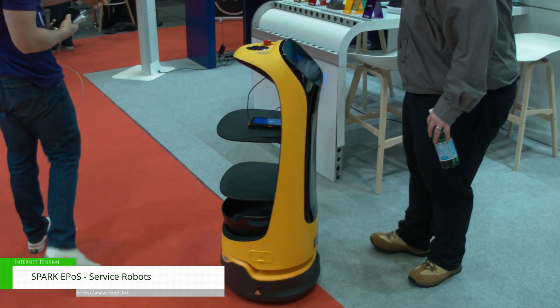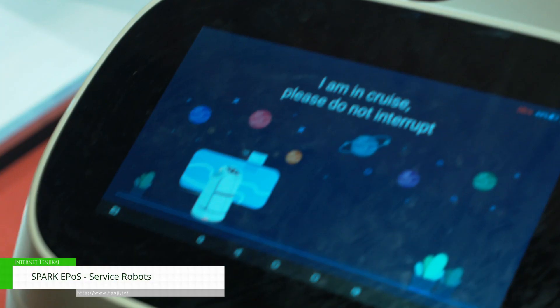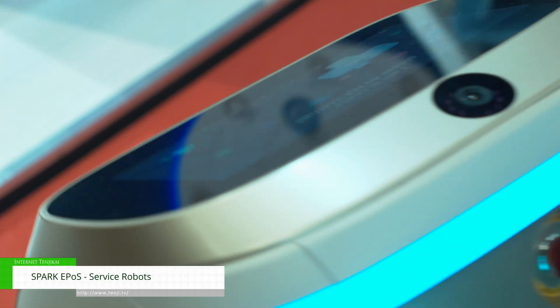For example, we've got a Butlerbot, which specialises for hotels. As the name says, it works as a butler — delivers room service, takes food orders, and takes people up to their rooms.